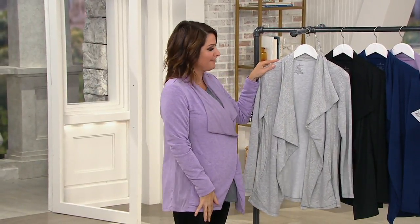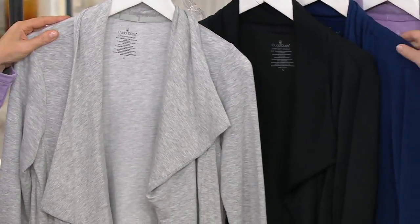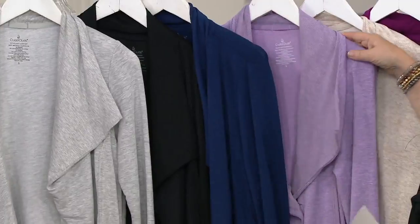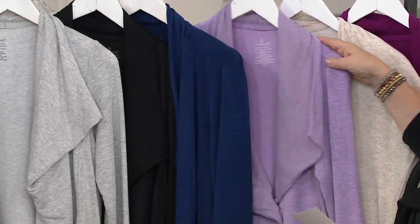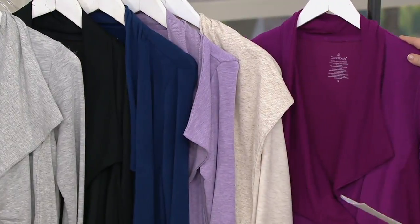Let's take a look at the colors available. There's the light heather gray. The host is wearing the black — got to have that. Then there's the navy, which is a nice bright navy. There's also the lilac heather, which Carrie is wearing. Then oatmeal heather, and finally the bright plum.